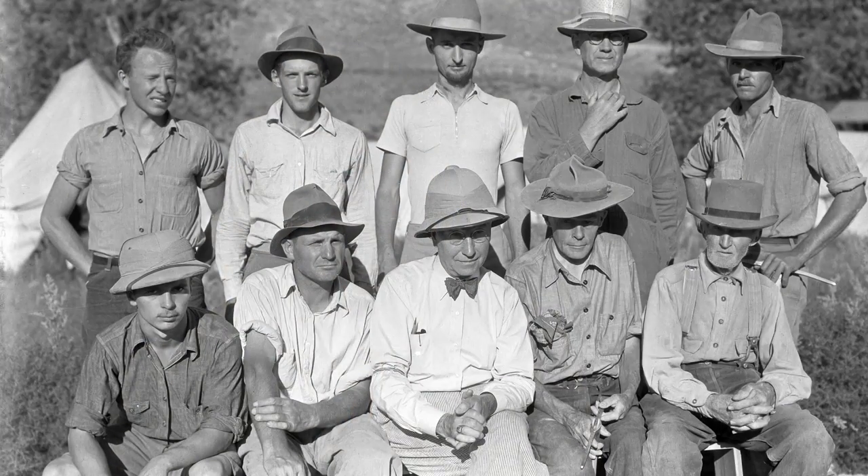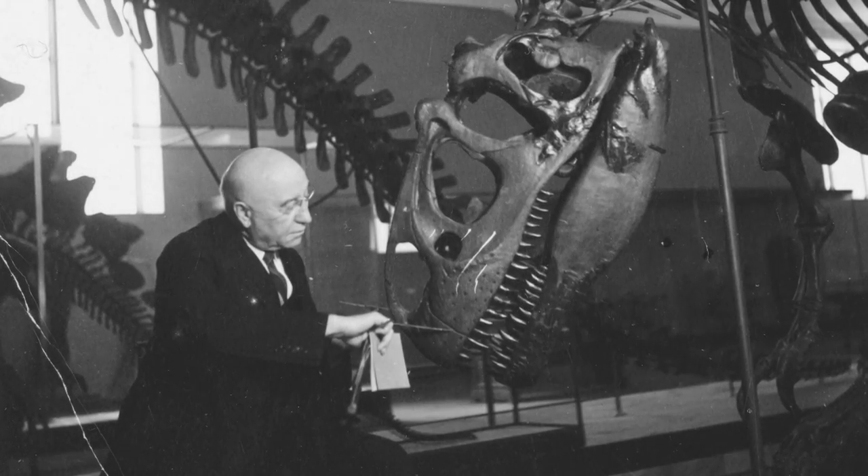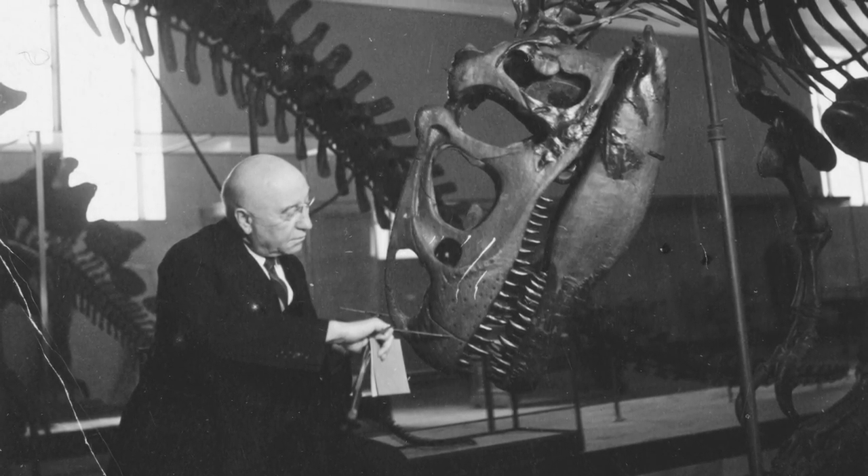He would go out on the road to give lectures, and people would flock around his trains when they came. He was one of the early celebrity paleontologists in the sense that he had his own CBS radio show each week, on which he would talk about things.